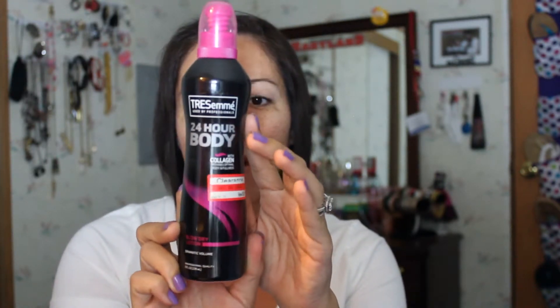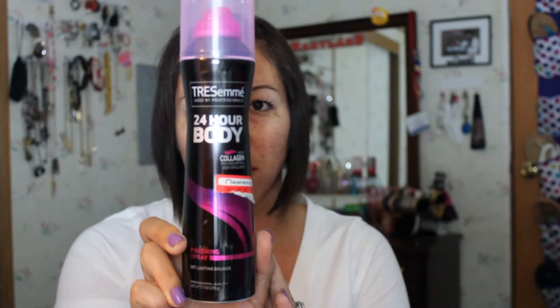I have a couple of TRESemmé products. Let's start with the pink line first — it's the 24-Hour Body Blow Dry Lotion with collagen. I bought this at Target; it was on clearance for four dollars. And in the same line, also with collagen, it's the 24-Hour Body Finishing Spray.